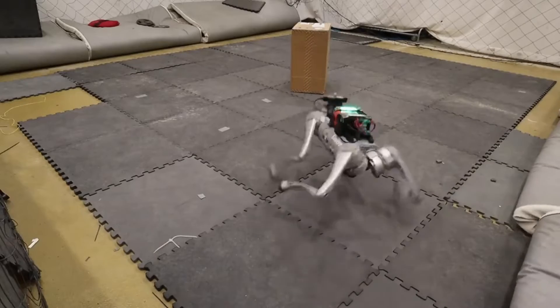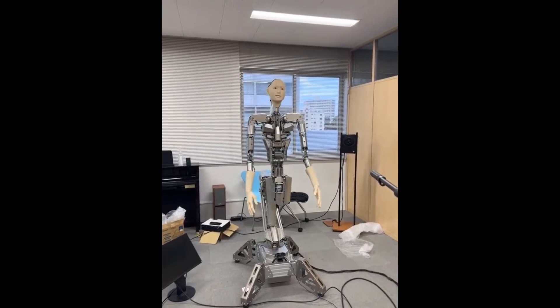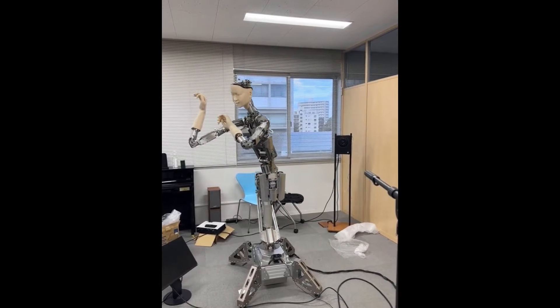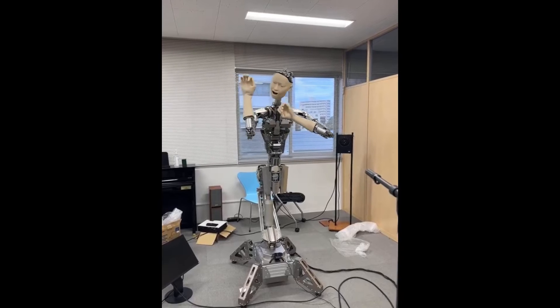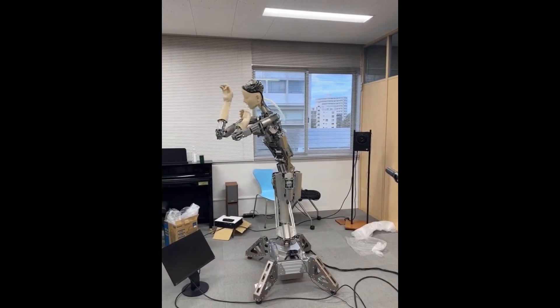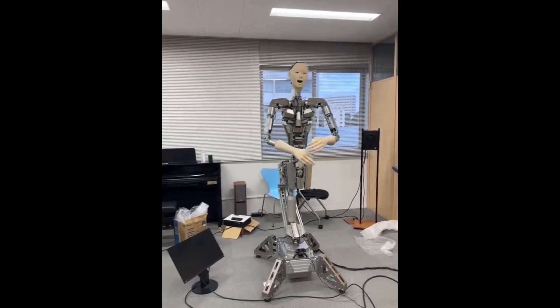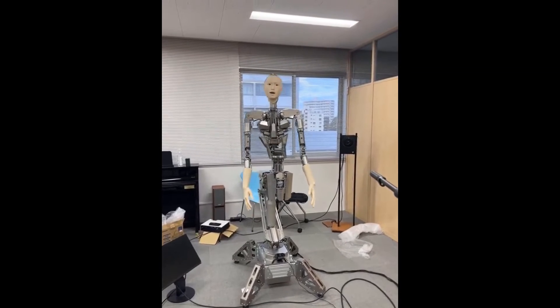Another lab from Tokyo integrated GPT-4 with its Alto-3 humanoid bot, which allows it to perform spontaneous motions. It can pose like it's taking a selfie or pretending to be a ghost, without needing specific programming for each motion. It's a bit creepy to be quite honest — we are pretty much deep in the uncanny valley with this one.